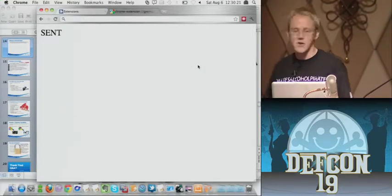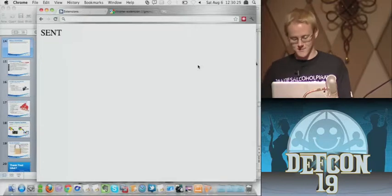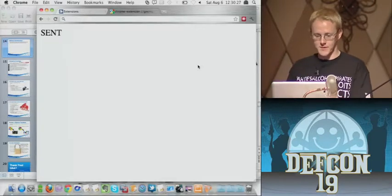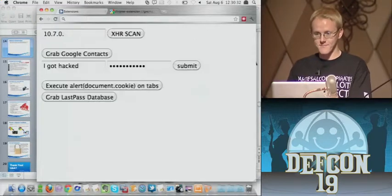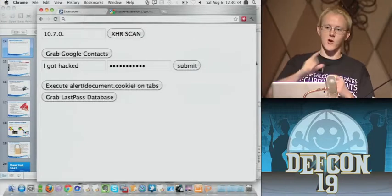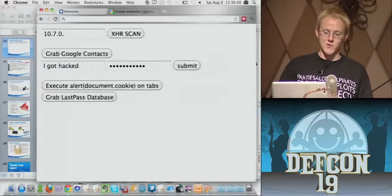We can pull down your call history, text message history, voicemails — it's really not limited at all. It calls my phone and then calls you — it's using the victim's Google Voice account to call you. So as an attacker, you were using my Google Voice account, which then called you. And that could all be automated again.